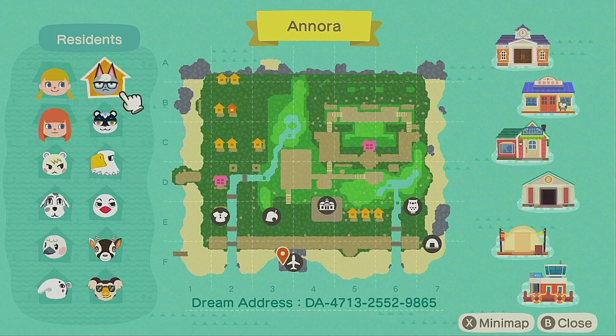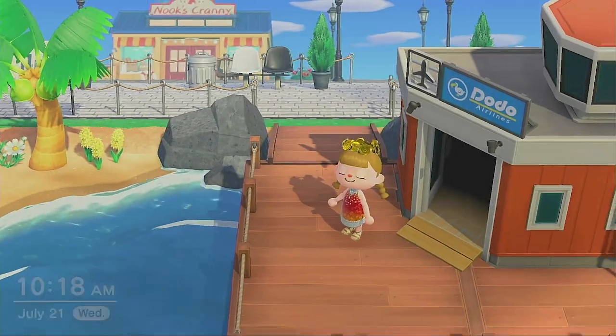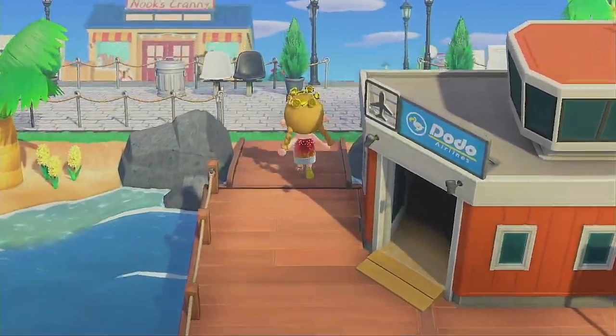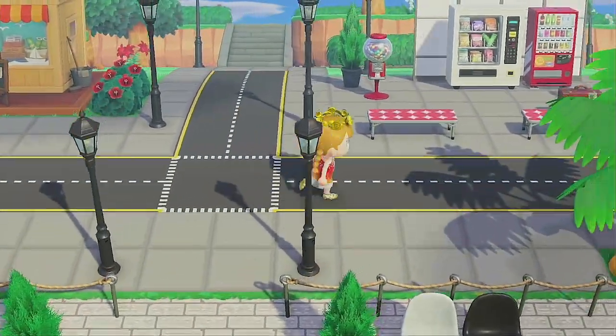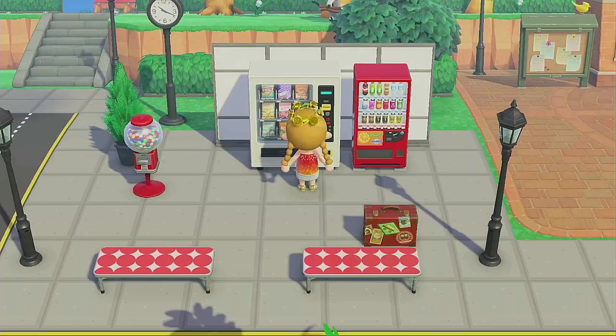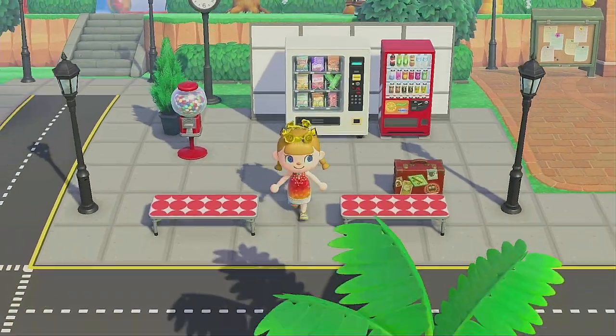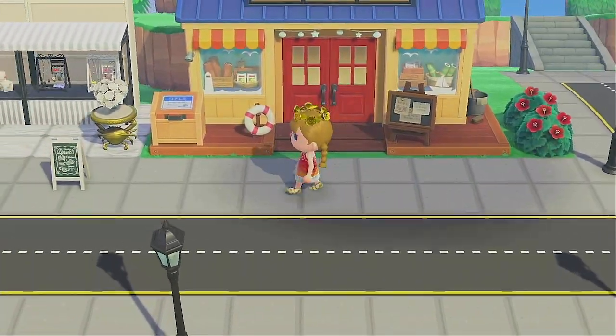The island map ended up looking a little odd because most of the pathing is custom. I'm going to give you a little bit of a tour during the day, and then we'll also do a little bit of a nighttime tour. The very first thing off the airport is a little bus stop, with a basic drink and snack stand, and then straight over from that is Nook's Cranny.